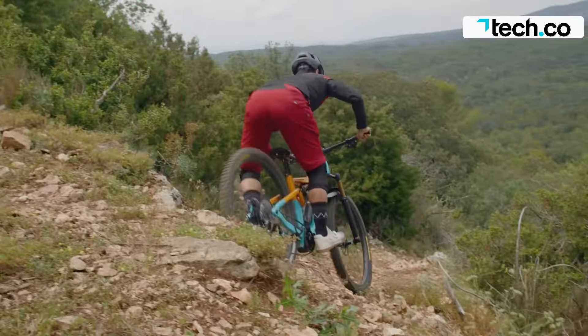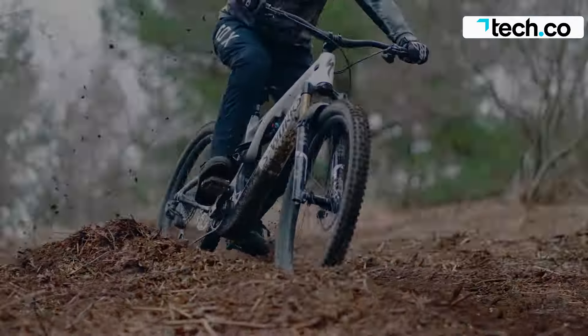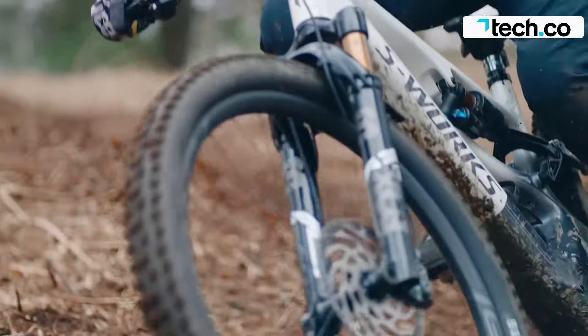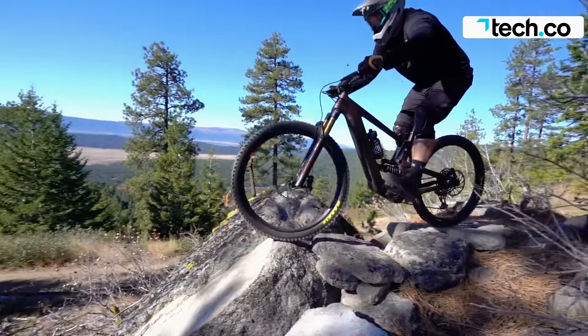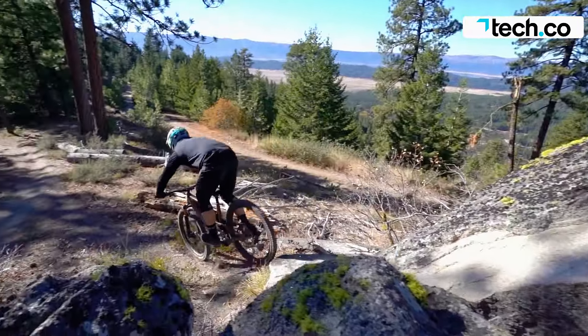The electric mountain bike market has grown exponentially in the last decade, and this year's options are better than ever. Whether you're looking for an option that feels the same as a regular mountain bike or you want a hard-charging chop crusher, we singled out the best five of the year.